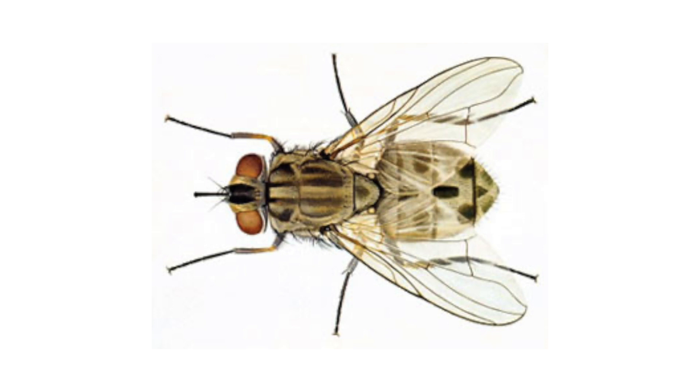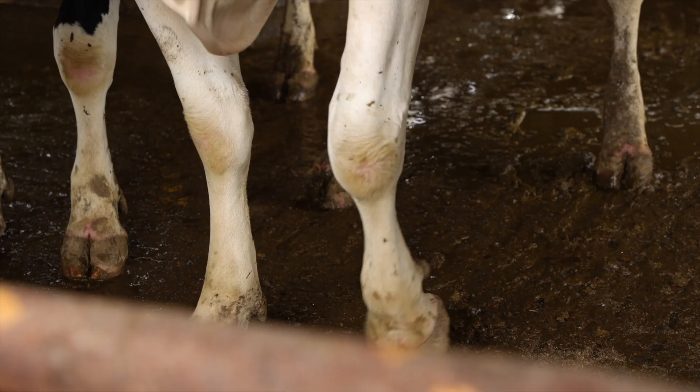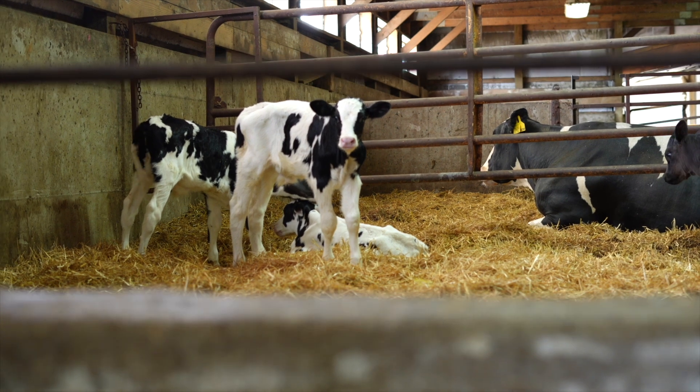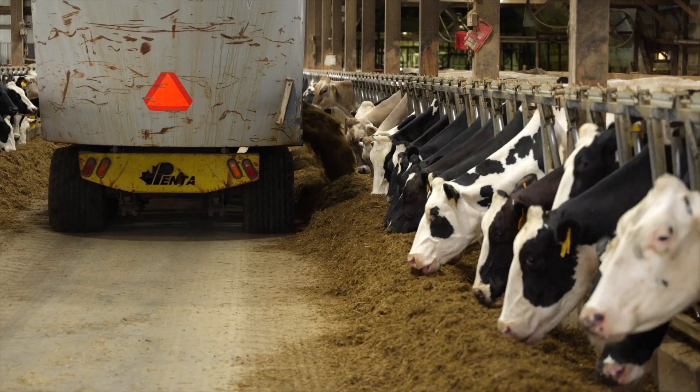Stable flies are dull gray in color with a tan patterned abdomen. These flies have piercing mouthparts; they inflict painful bites to take a blood meal, usually on the legs of cows. Bites are stressful and often keep cows from laying down and resting. It's estimated that stable flies alone cost the dairy industry over two billion dollars in losses annually.